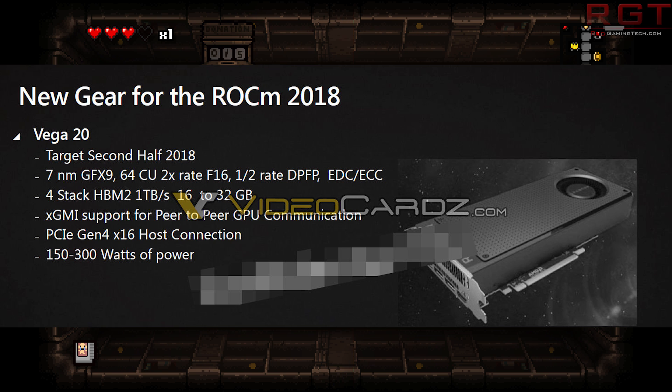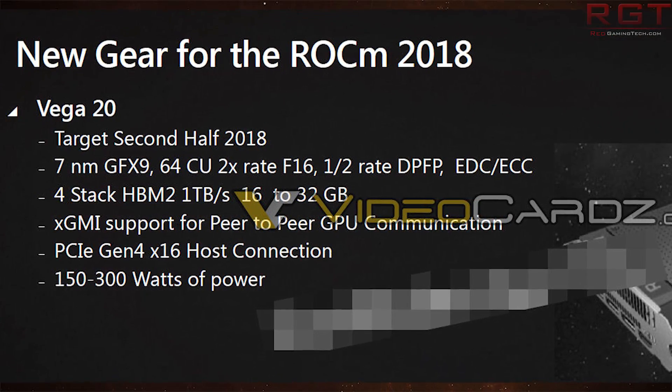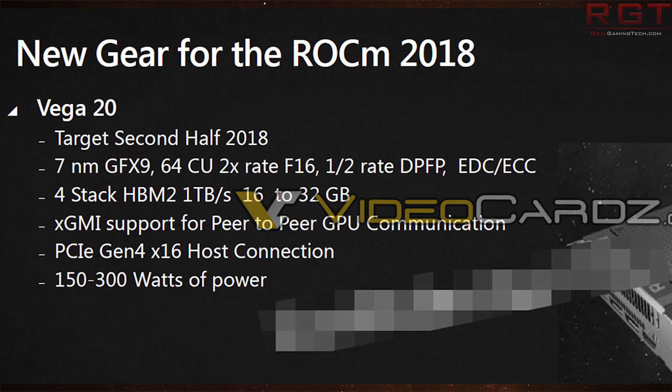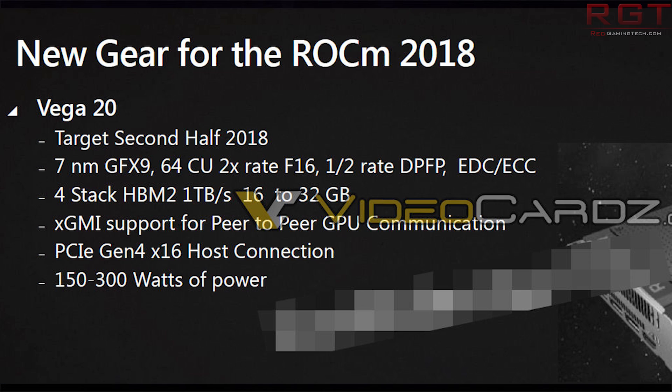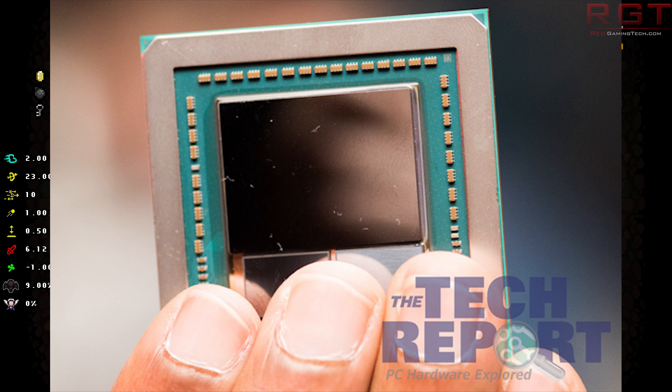Vega 20 is supposedly going to be hitting in the second half of 2018. Vega 20 is going to shrink things down to just 7 nanometers, which is just bonkers, and it is going to sport 64 compute units. There is going to be a change because they're going to move to the newer standard of PCIe — generation 4 — which pretty much doubles the bandwidth of the connection, so your GPU and the rest of the system can share data at about twice the rate. The GPU will sport up to x16.